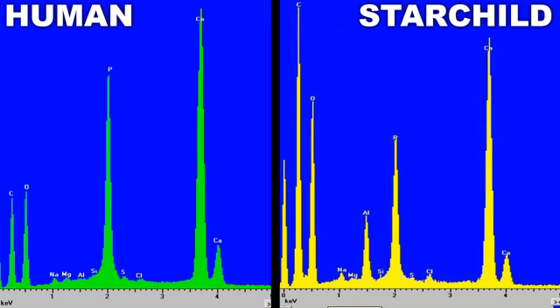One reason for the Starchild's greatly increased hardness becomes evident when comparing the chemical composition of its bone to normal human bone. The carbon and oxygen levels in human bone are greatly increased in the Starchild, while the abundant calcium and phosphorus are reduced. This gives the Starchild bone a chemical profile similar to the hardest part of a human body — tooth enamel.